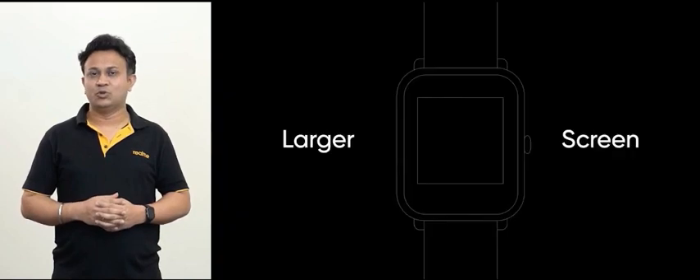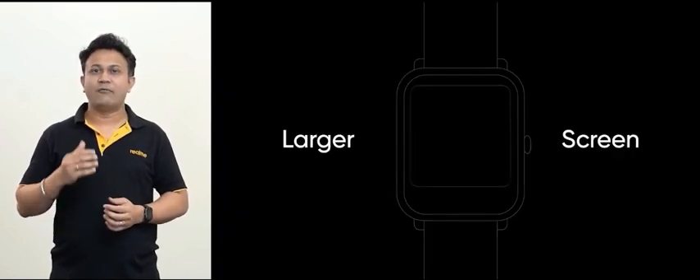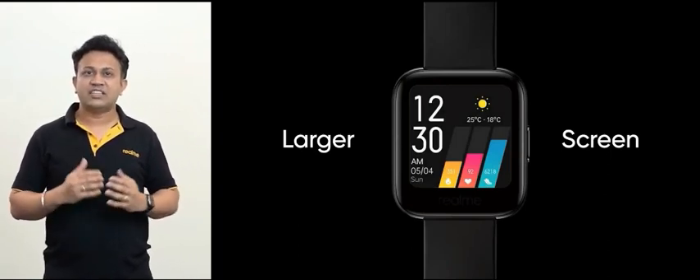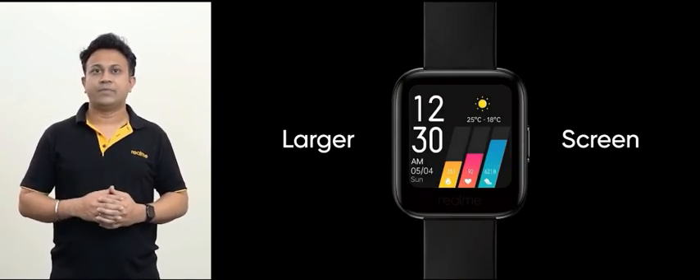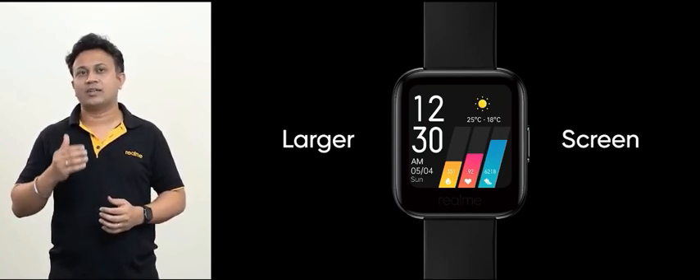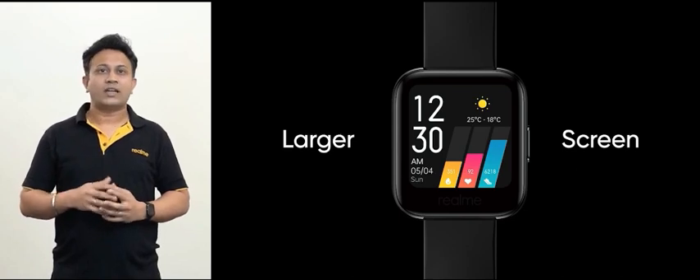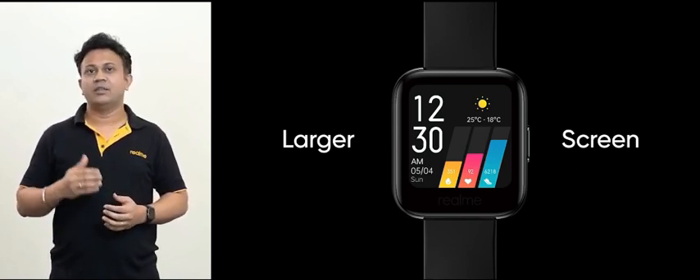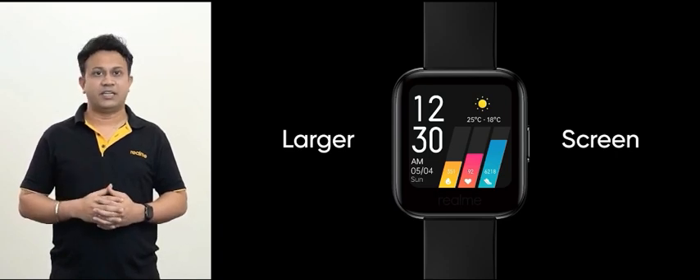Now let's talk about the design first. As you know, the screens of smartwatches are very important for user experience. At Realme, we were determined to design a Realme watch with a larger screen from the very beginning — something that sets it a class apart from every other product in this segment. The advantages of a larger screen include more information being displayed.